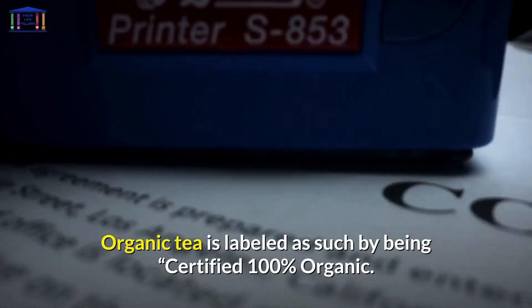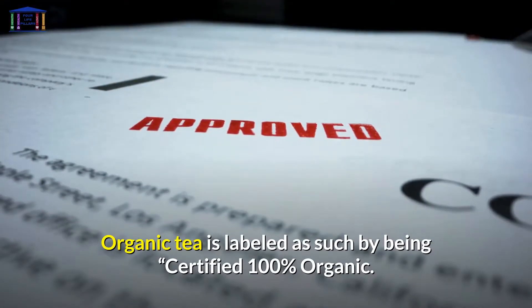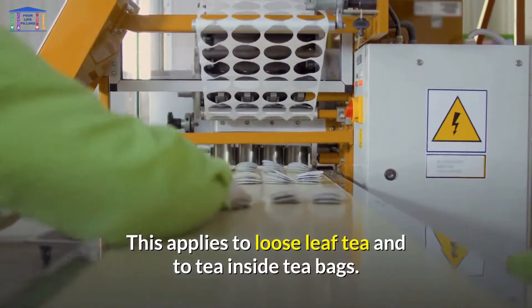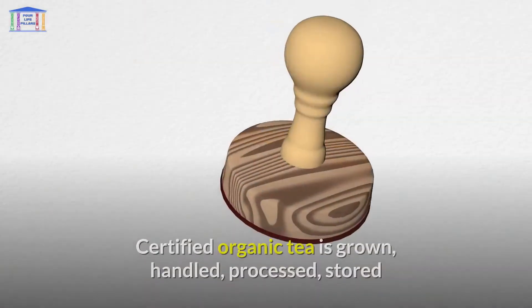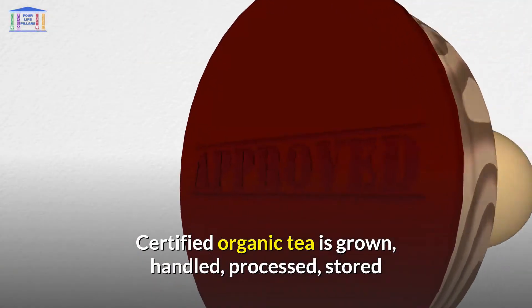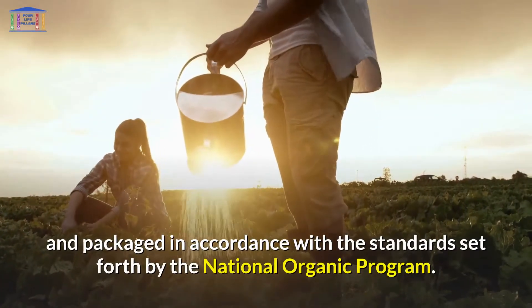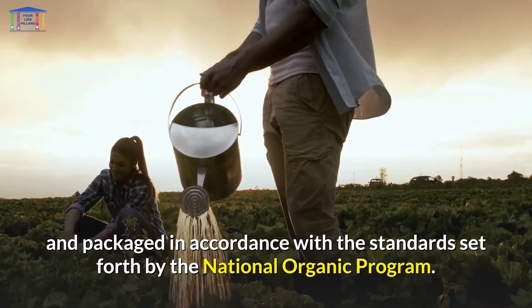Organic tea is labeled as such by being certified 100% organic. This applies to loose leaf tea and to tea inside tea bags. Certified organic tea is grown, handled, processed, stored, and packaged in accordance with the standards set forth by the National Organic Program.